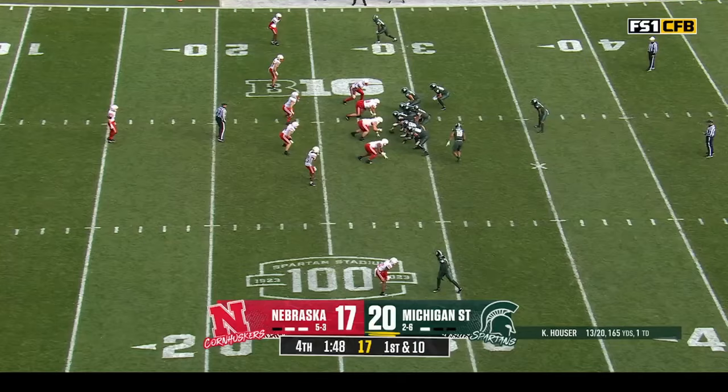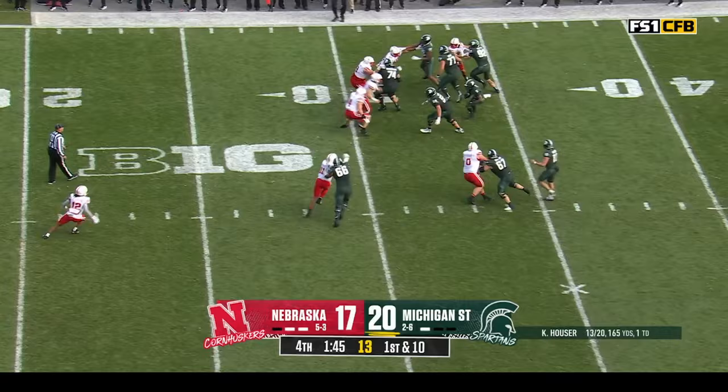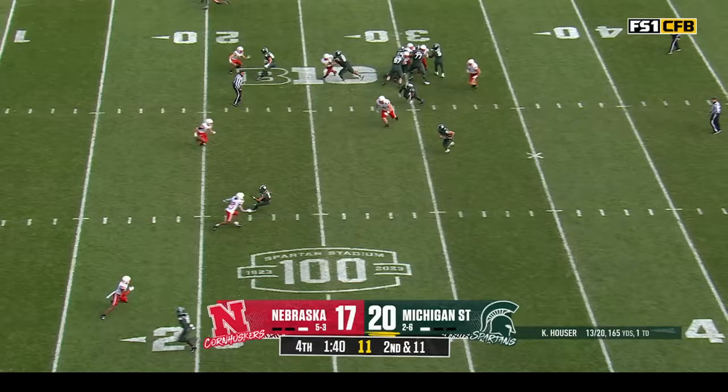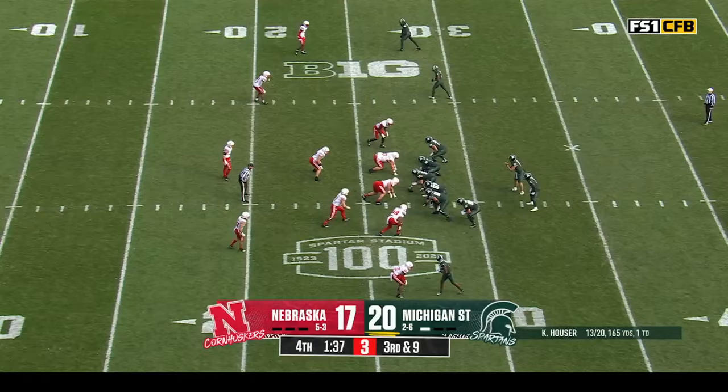Ball security has never been more important for Michigan State. Brown tries to cut it back, runs right into Hutmaker — timeout taken. Second and eleven. Bootleg action here and Hauser takes a seat. I actually like the arc of his experience.